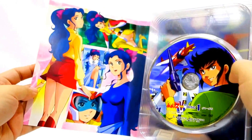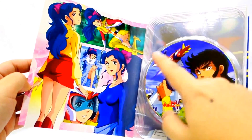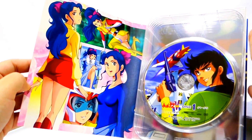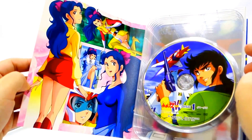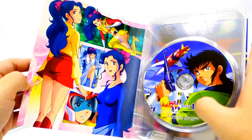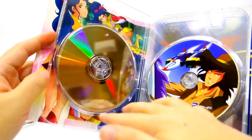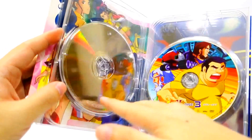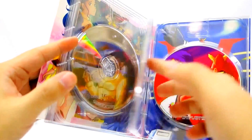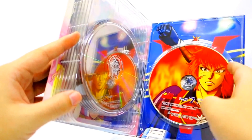When you open it up, it comes with these booklets. The artwork is really nice. This is the front, the side, and the back of the DVD. Inside you can also see there's a nice artwork of Jamie. The DVD covers are also very nice. The DVDs are remastered, so the quality is very very good and the color is very clean. This is disc one, two, three, four, five, six, seven.